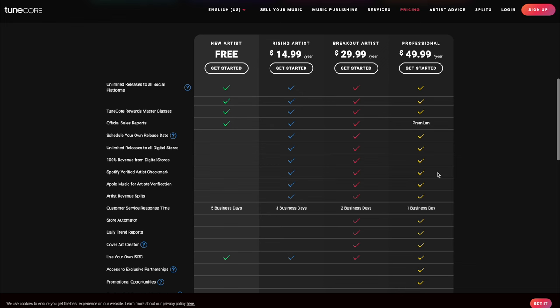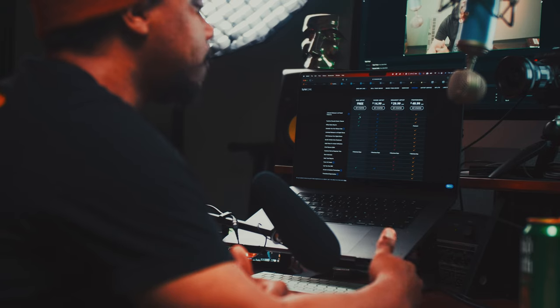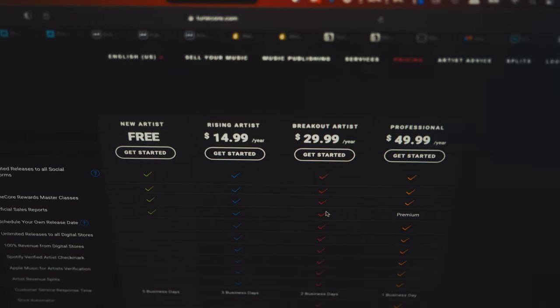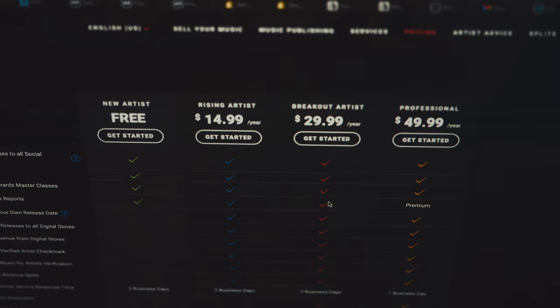you actually see what you get included with each of the different plans. TuneCore, like a lot of these services, offers an annual subscription. So if you want to go beyond social media platforms, that's where you're going to have to pay more money. If you're trying to distribute your music, you're not just trying to be featured on TikTok — you want to make money, sales, streams, and grow your fan base. So you will have to pay the $14.99 minimum per year, going all the way up to $50 a year.